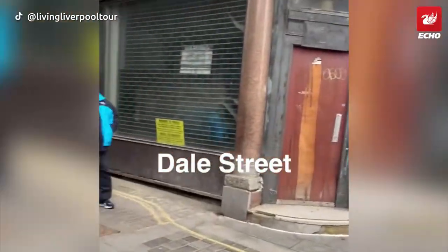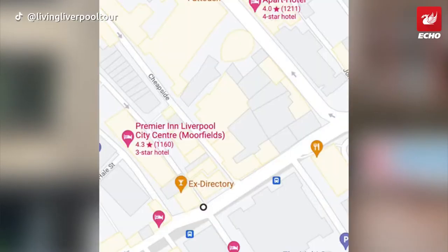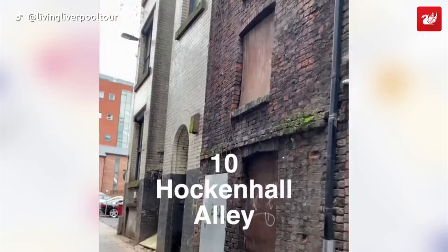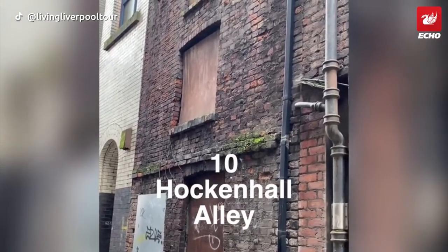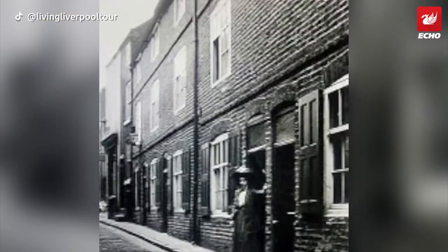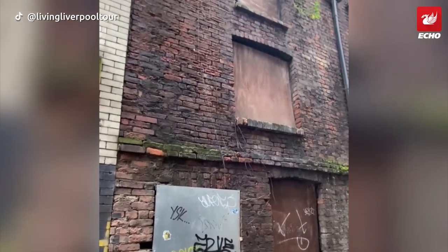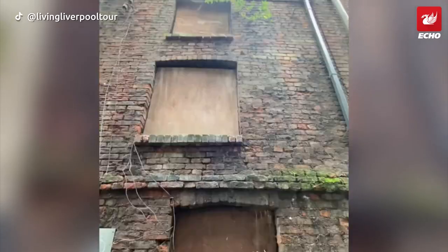Next time you're walking down Dale Street you'd be forgiven for passing this alleyway without a second glance, but Hockenhall Alley, as it is known today, houses something rather special. This neglected building is one of the oldest houses still standing in the city centre. Built around 1765, this house originally formed a terrace row known as Molyneux Waite, and unlike many of the grander residences that still exist around the city, would have been home to a working class individual or family.